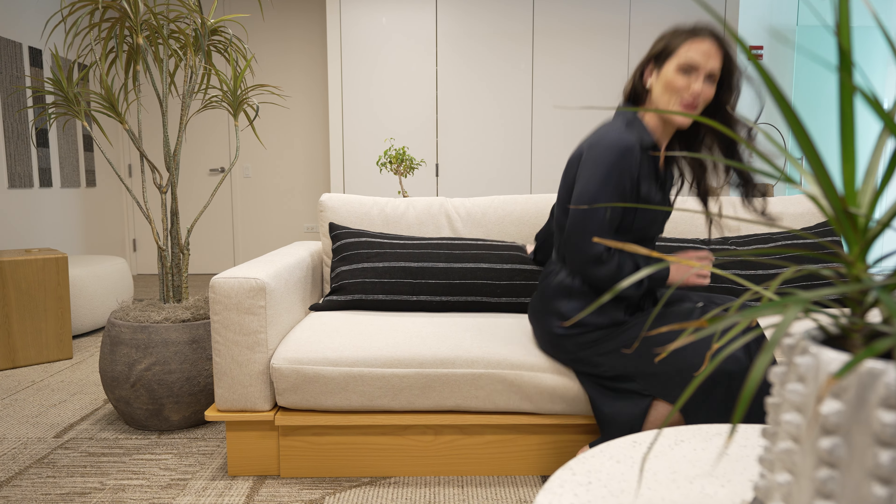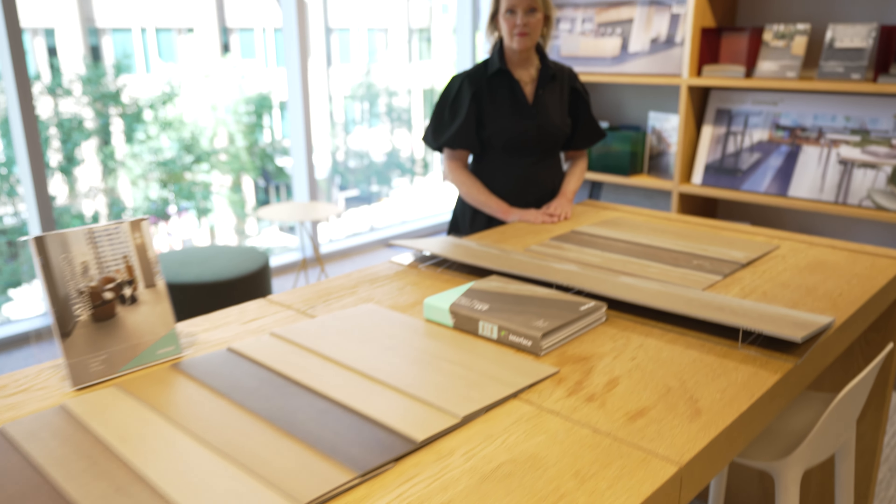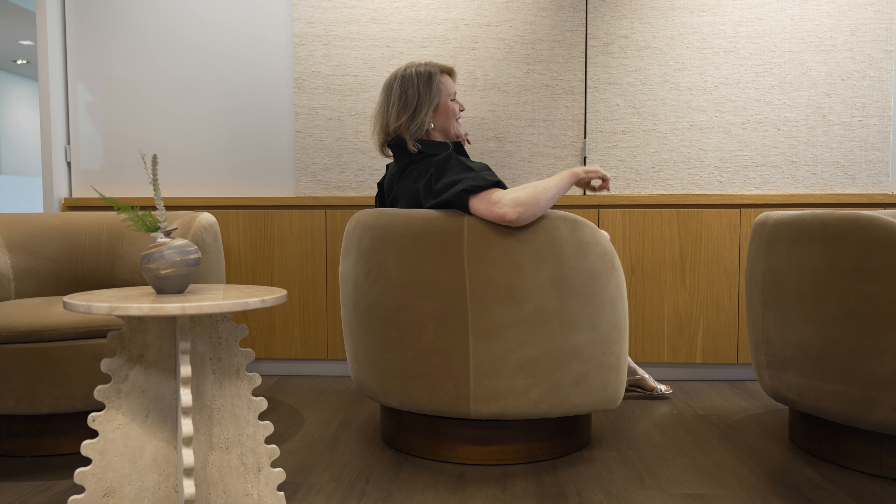If you need a moment to recharge physically, certainly come in here, but you can also come in here and actually recharge your device. We like that too. It's been a lot of fun, but I'm going to do a little recharging myself.